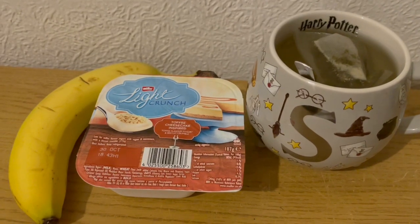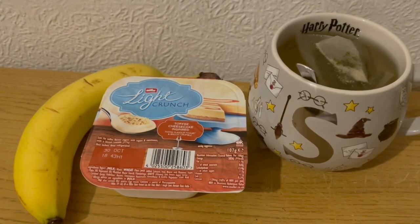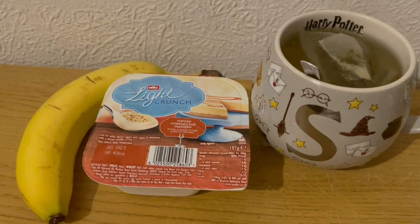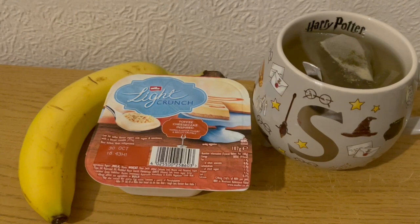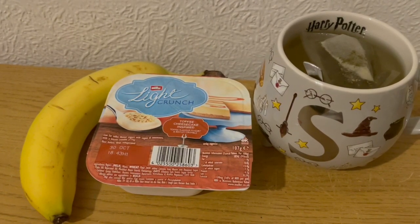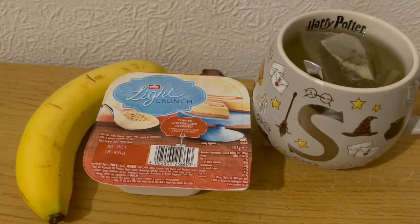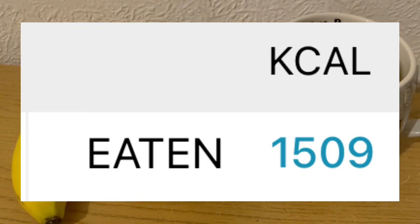This is my evening snack tonight for 181 calories. I've got a green tea with mint from Aldi, a Muller Light crunch toffee cheesecake inspired flavour from Farm Foods for 97 calories, and a banana for 84 calories. So those are my evening snacks for 181 and my calories for the day are 1509.